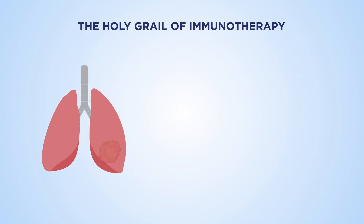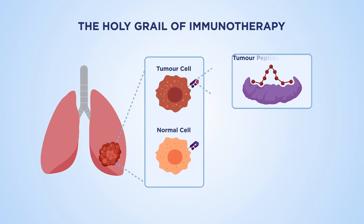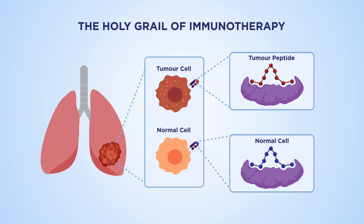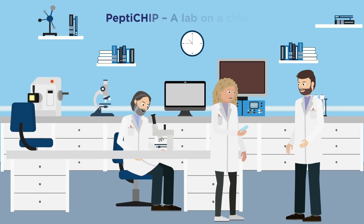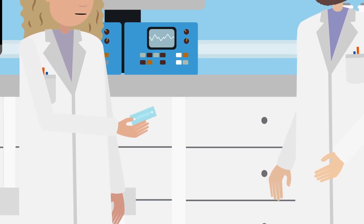However, many cancer patients fail to respond to immunotherapy. Understanding the particular characteristics of each cancer cell will help identify patient-specific tumour fingerprints. Researchers at the University of Helsinki have devised a technique to create personalised cancer treatments.